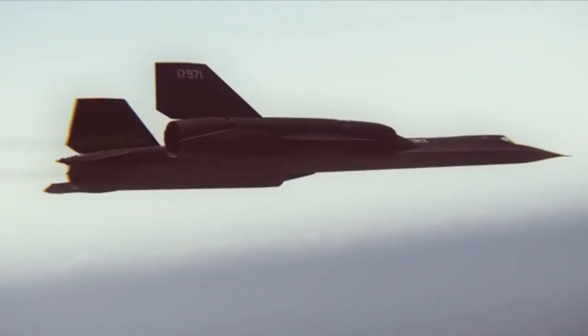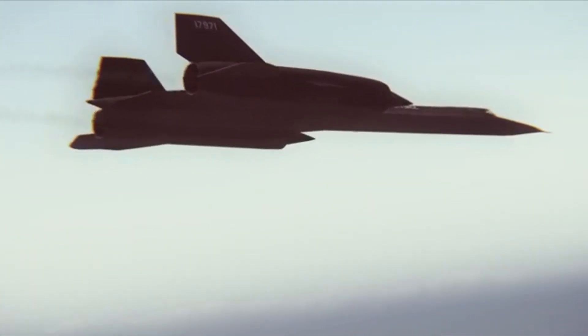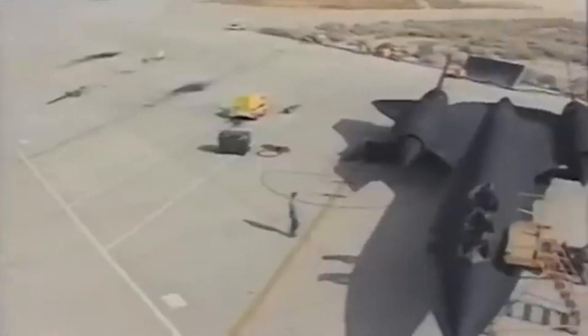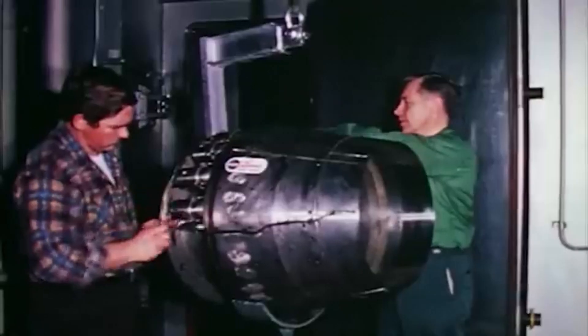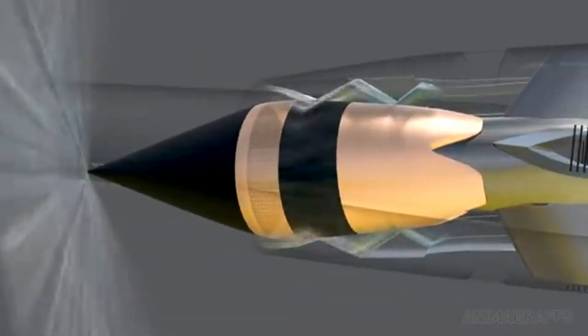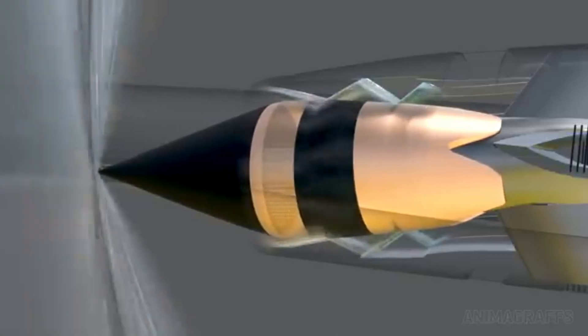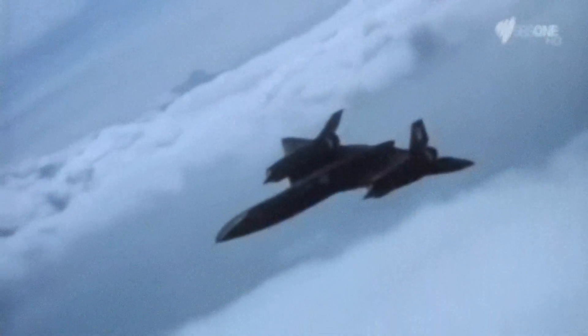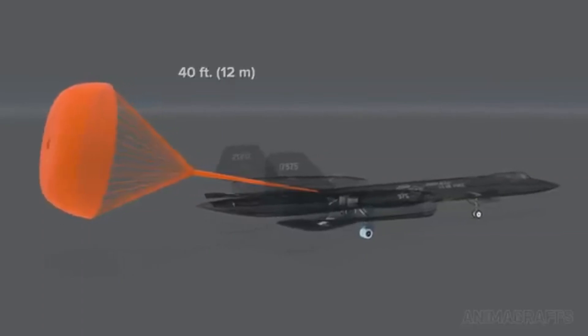Flying at such extreme speeds and altitudes wasn't without its challenges. The SR-71 had to be meticulously maintained to ensure it would survive such extreme conditions, and its mission profile often involved flying over enemy territory where the risk of being shot down was high. However, the Blackbird managed to complete countless successful missions without ever being hit. One of the most significant risks involved landing — due to the high speeds at which the Blackbird traveled, its fuselage expanded and contracted during flight, meaning the plane had to be designed to compensate for this thermal expansion. The landing gear was specially designed to handle the extreme conditions, and the crew had to carefully manage their descent to avoid overheating the aircraft.